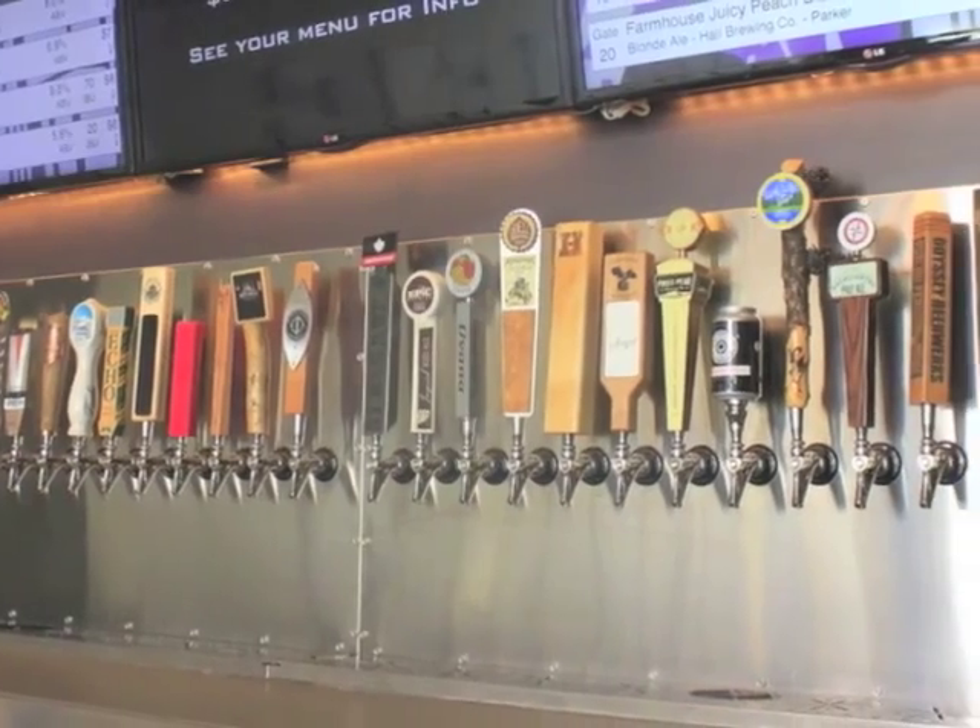Hi, I'm Michael Kearns, owner of the Stapleton Tap House here in Denver, Colorado. We have 30 small Colorado craft breweries on tap every day, as well as a handful of limited distribution cans and bottles.